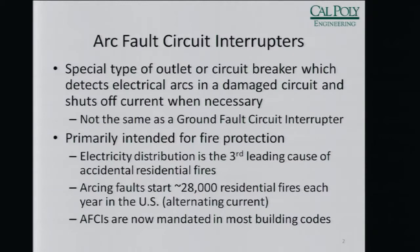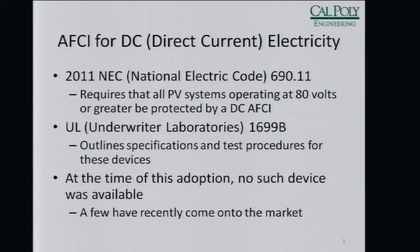The AFCIs used in our houses run off 120 volts AC. So what about AFCIs for DC? That's been a much more recent conversation. It wasn't until a few years ago that the NEC required AFCIs to be used in PV systems, and their requirement was only for PV systems operating at 80 volts or higher. UL put forth specifications on how to test and operating specifications for designing. However, interestingly, when they put out those specifications, there was no such device capable of doing that.